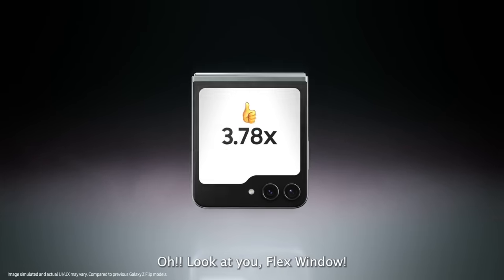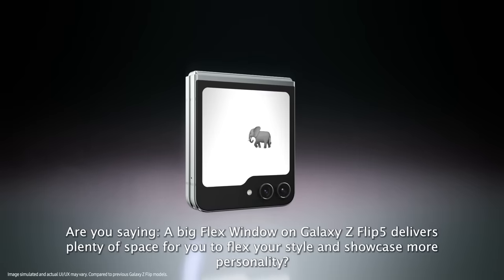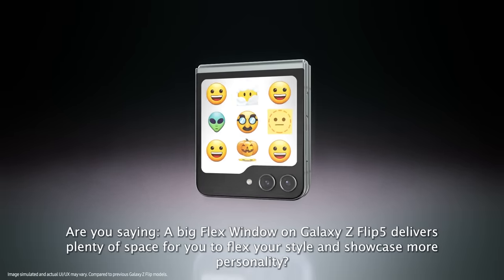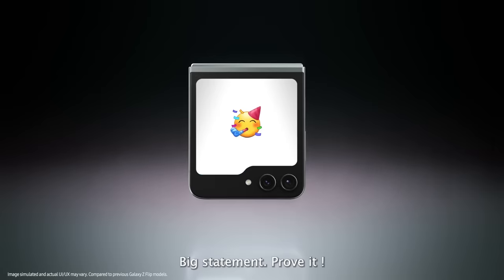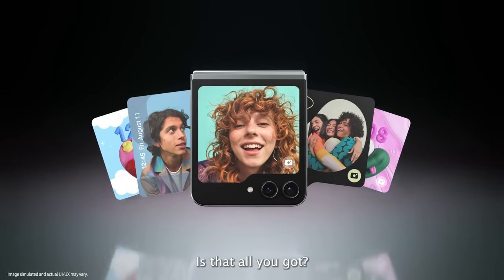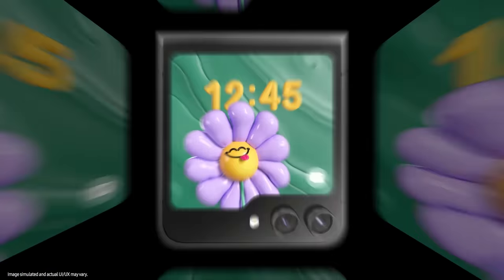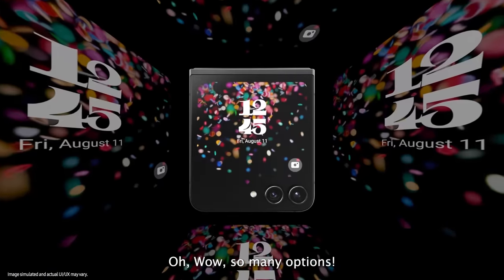Look at you, flex window! A big flex window on the Galaxy Z Flip 5 delivers plenty of space for you to flex your style and showcase more personality. Cool designs! So many options!